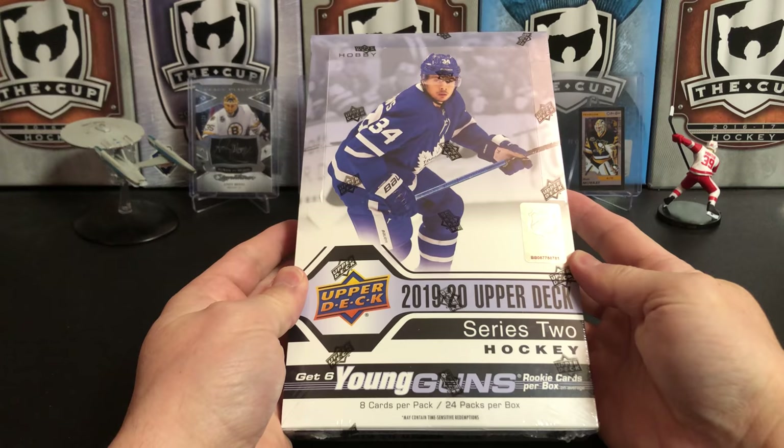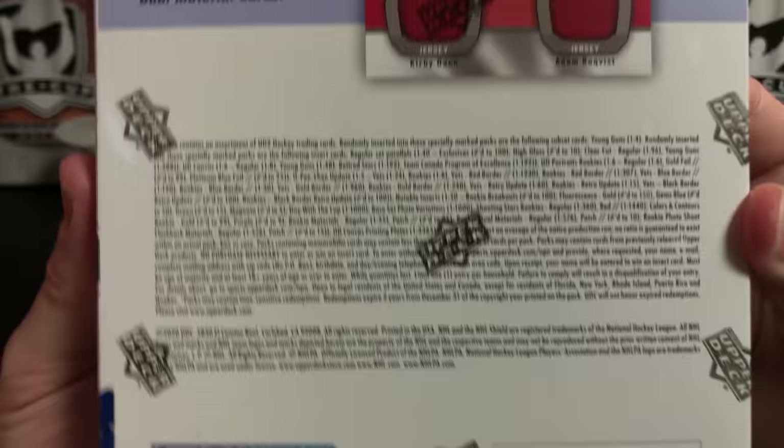It's a great day for hockey cards and today we're going to take another look at 2019-20 Upper Deck Series 2 hockey. I need the Cale Makar out of here and I just haven't been able to pull it yet, so here's another box.